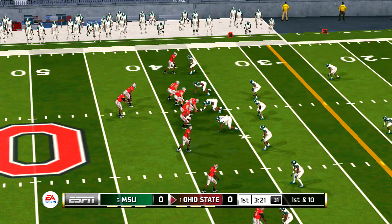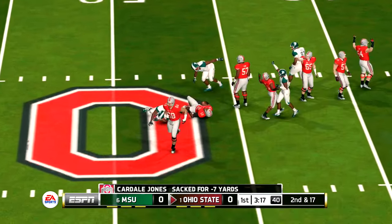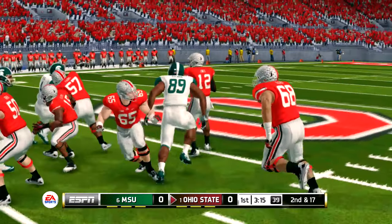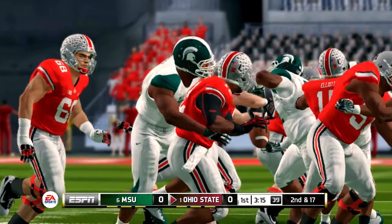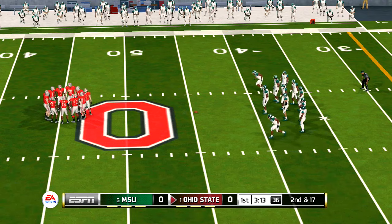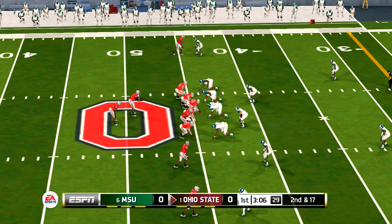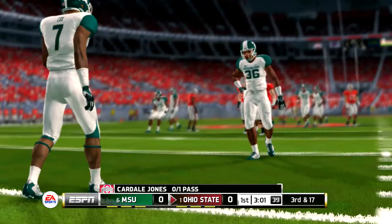And he's sacked. It's second and long, ball on the 45-yard line. The quarterback takes the snap, throws incomplete, intended for his wide outs.